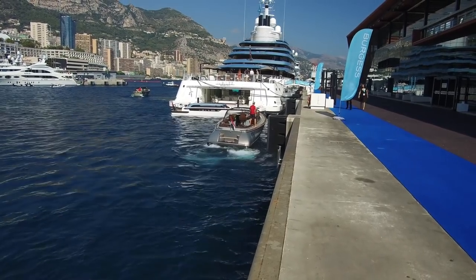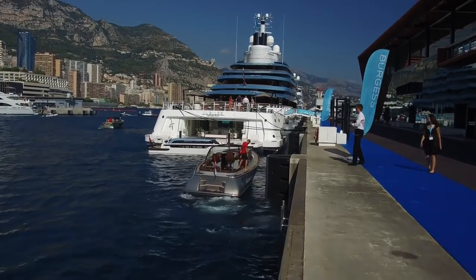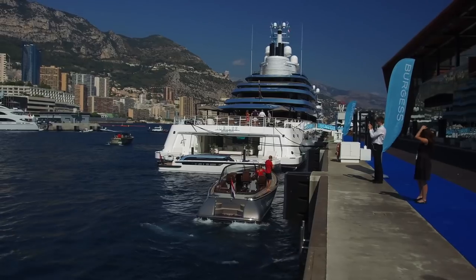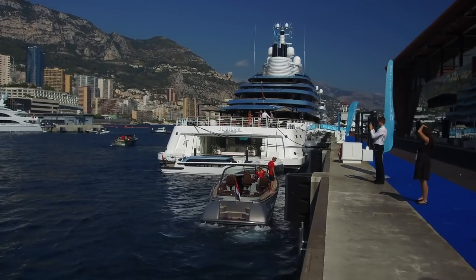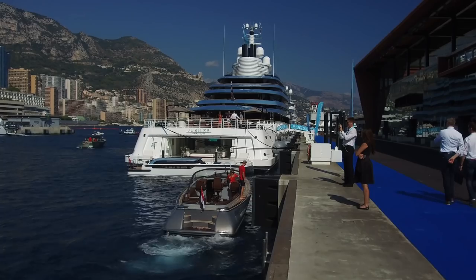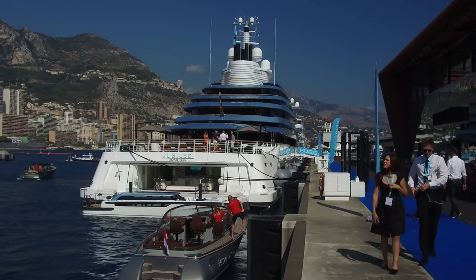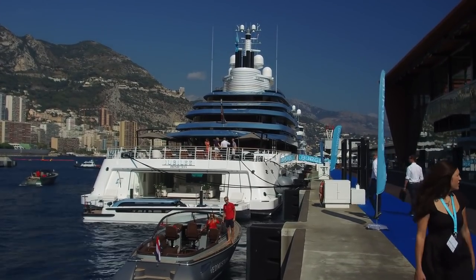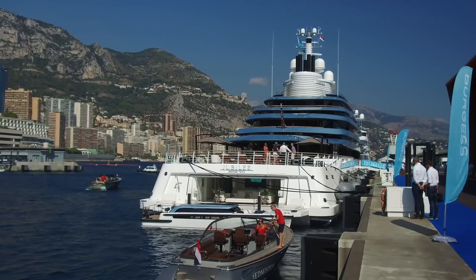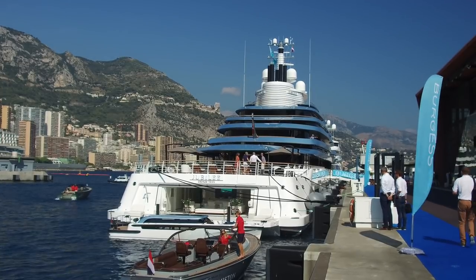One thing I mentioned in my intro video was that I have full access. I want to clarify — I have full access to the event and can go anywhere within the yacht show. It does not give me access to the yachts themselves. Some people on board have made appointments — they're brokers trying to sell them, or they're working for an owner who wants to buy a boat. The owner will never come and see it himself, so he hires a broker.